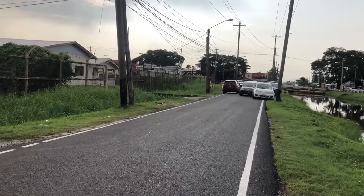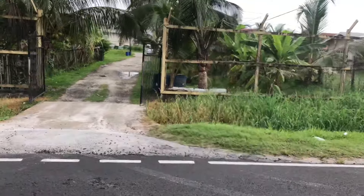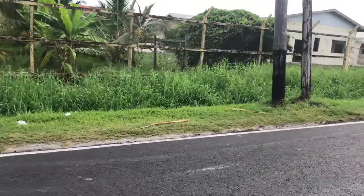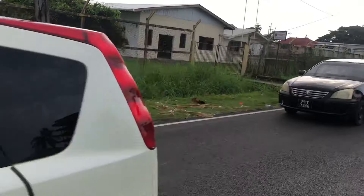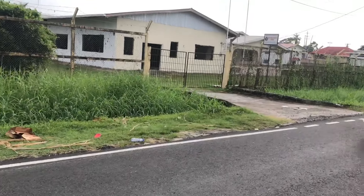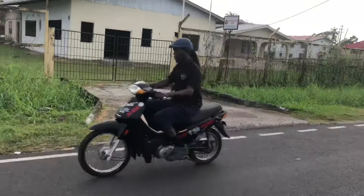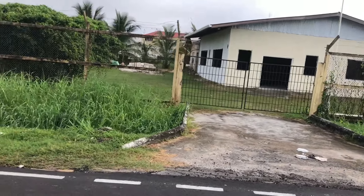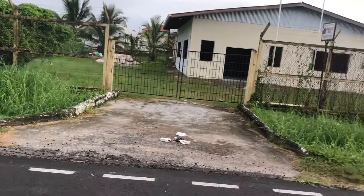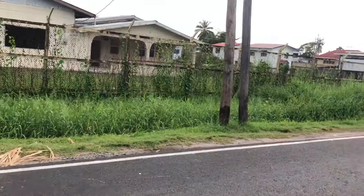This is the eastern end of Cowan Street here in Kingston. This compound belongs to the Guyana Police Force, and beyond that is Immigration — the police force also has responsibility for immigration in Guyana.